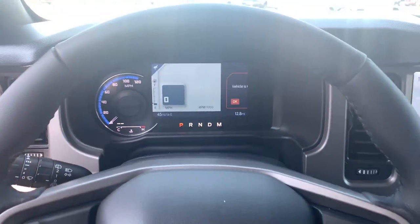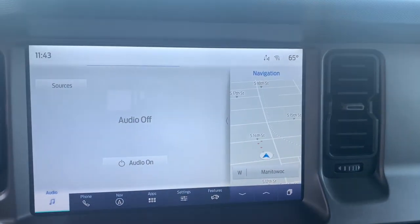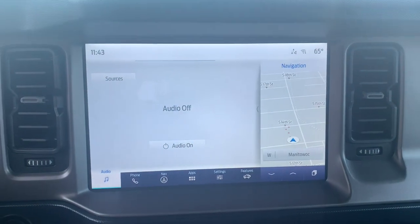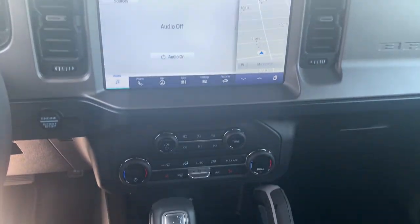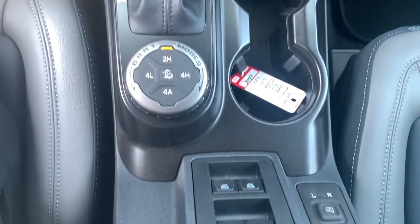The following are some of this vehicle's highlighted options: pre-collision system, lane departure warning, navigation system, keyless entry, four-wheel drive, heated mirrors, lane keeping assist, remote engine start, keyless start, satellite radio.